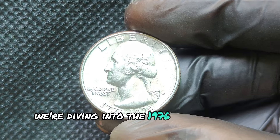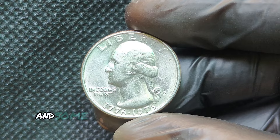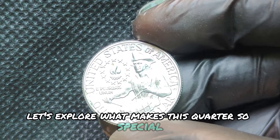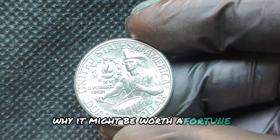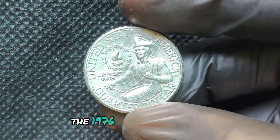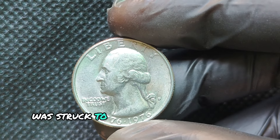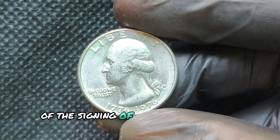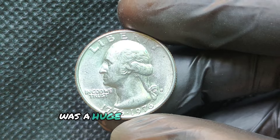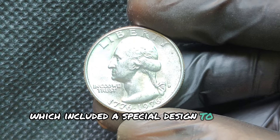We're diving into the 1976D Mint Mark quarter dollar. This coin has a unique history, and some versions have skyrocketed in value. The 1976D quarter, also known as the Bicentennial Quarter, was struck to commemorate the 200th anniversary of the signing of the Declaration of Independence. Released by the U.S. Mint, this quarter was a huge part of America's bicentennial celebration, which included a special design to mark the occasion.